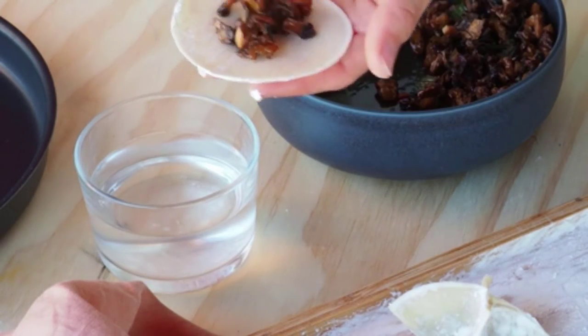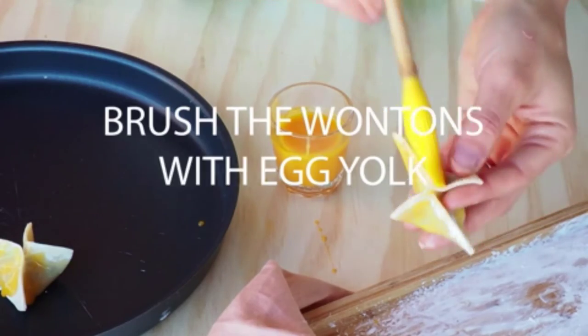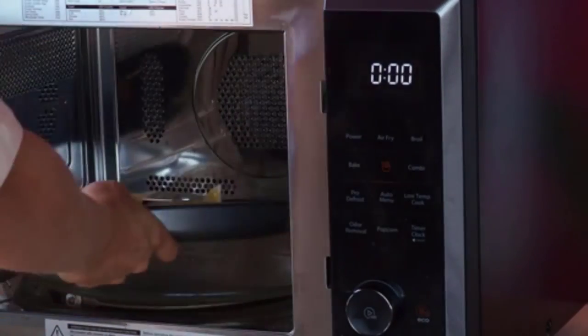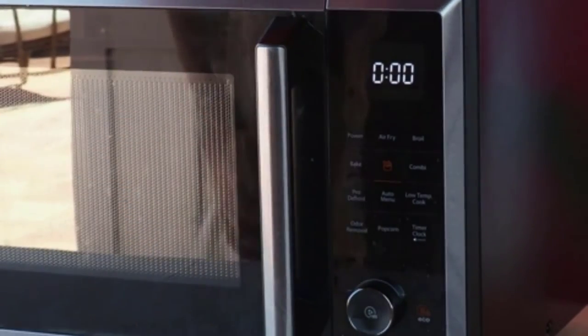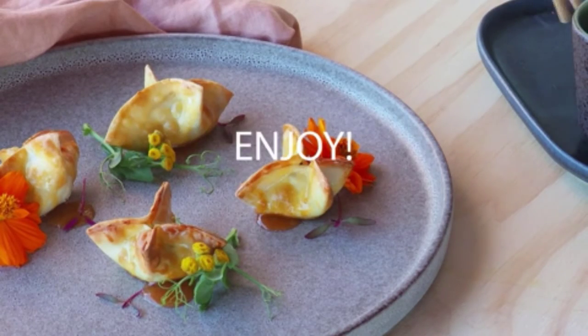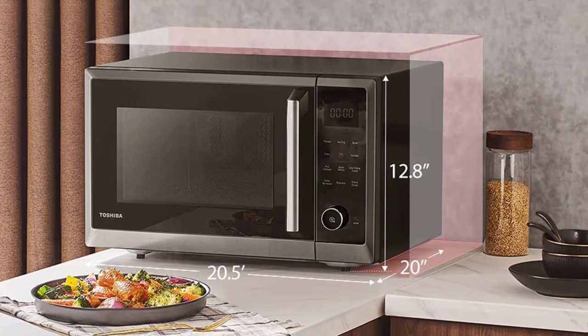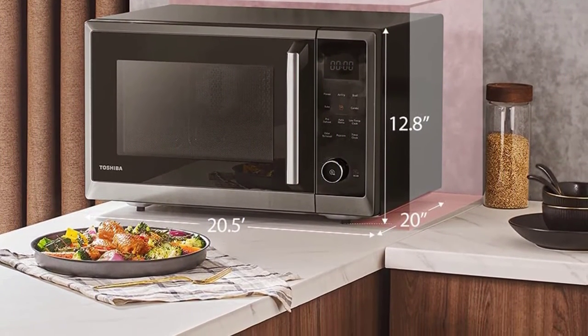Another good aspect of this oven is that you can save energy and operating costs by turning on the Eco Mode. We have tried to create a list of the best convection microwave ovens on a low or medium budget, and from that point of view, the Toshiba ML2EC10SA is ideal in terms of quality and price.